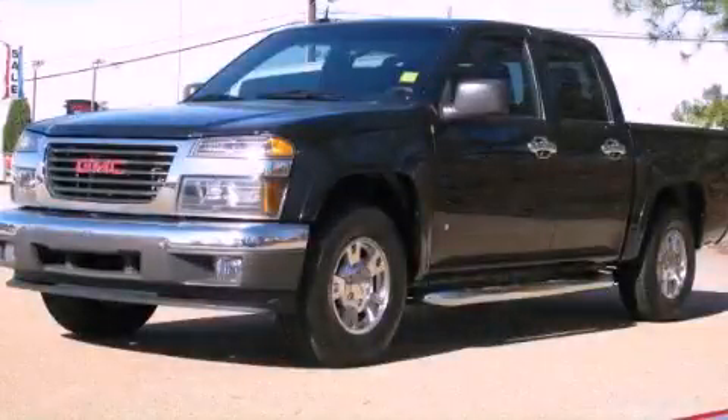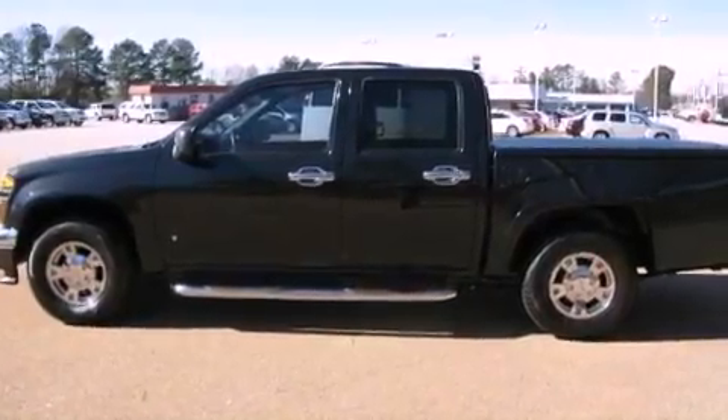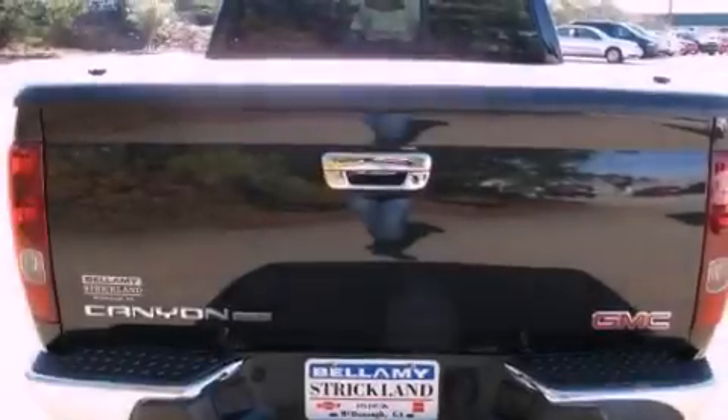This is a 2008 GMC Canyon, made for the job site, the trail, and the town. It has a 3.7-liter five-cylinder engine and a four-speed automatic transmission.